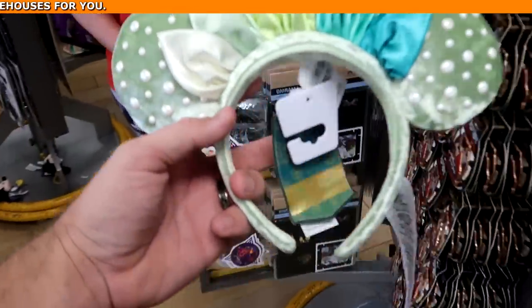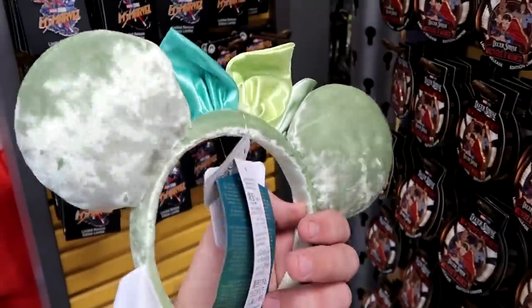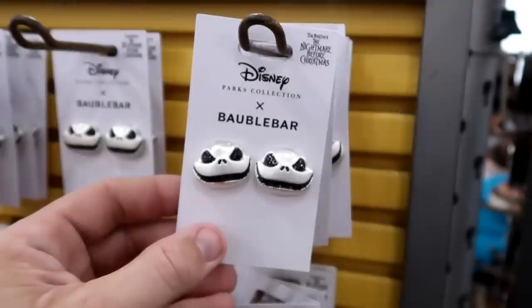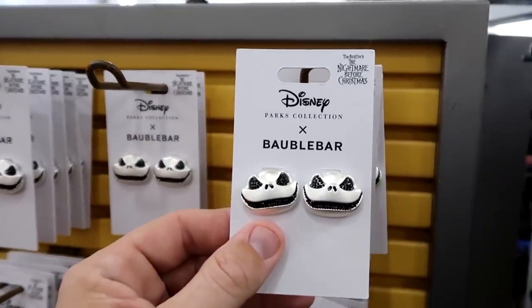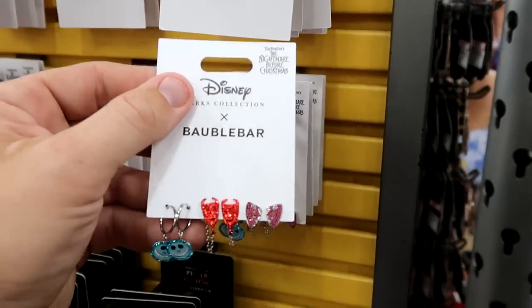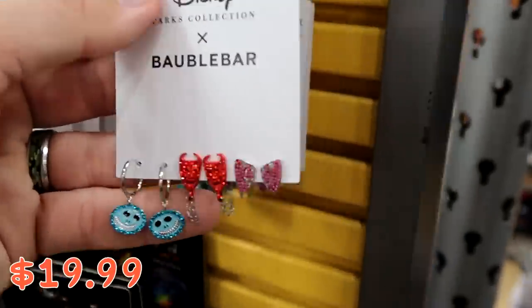It looks like they just restocked the Princess Tiana Color Me Courtney headband ears — with all the different pearls, soft as velvet, for only $7.99 marked down from $45. They also have Disney Bubble Bar earring sets from Nightmare Before Christmas — one with oversized Jack Skellington for $19.99 from $50, and my favorite set with three different pairs featuring Lock, Shock, and Barrel for $19.99 from $60.